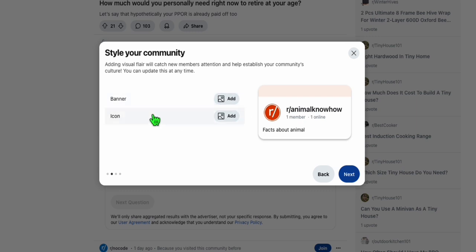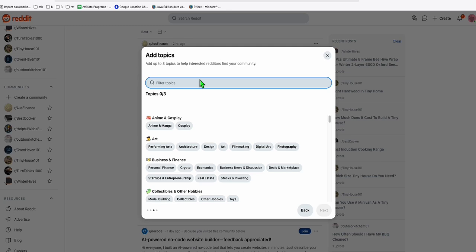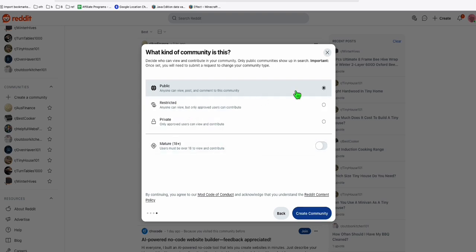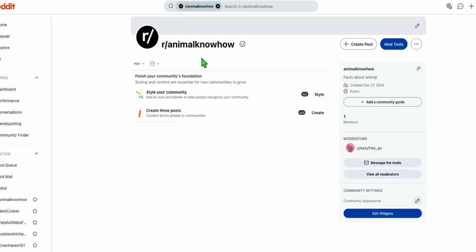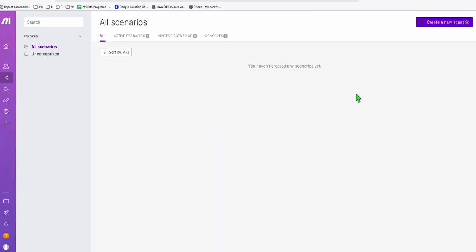You can have a simple description, then go next and add your banner and icon so Reddit will not treat this subreddit as spam. You must have an icon and banner, which you can set up easily. Then choose a topic — Farm, Gardening and Farming — keep it public for now, and create the community.